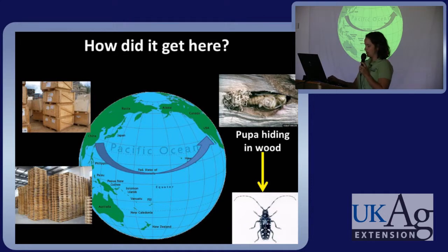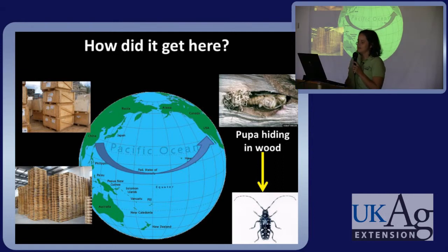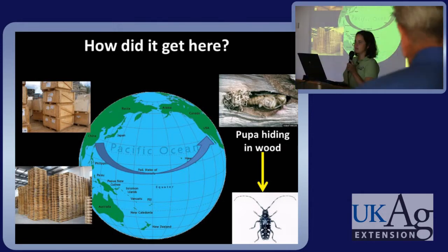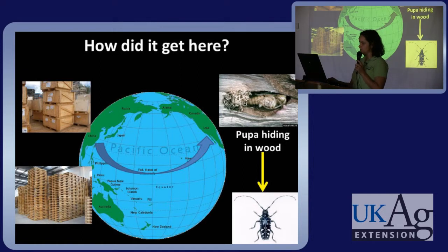So how did this pest get here? Like other pests that we know, it arrived in wooden pallets and crates, usually in the form of a pupa, and emerges as an adult once it arrives here in the States. One interesting note about this pest is it is also a major pest in its native range of China, which is an anomaly of invasive species.